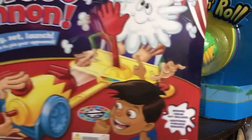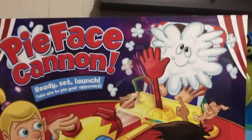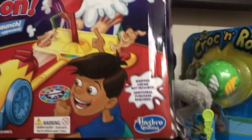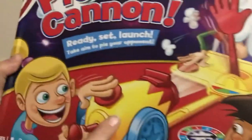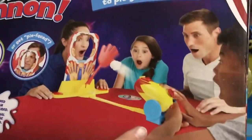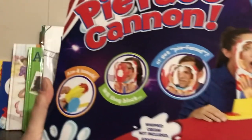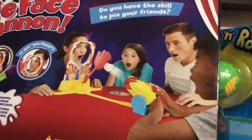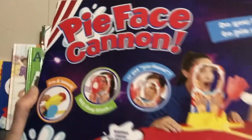Last but not least, I found a Pie Face game for four dollars at Dollarama. It's from Hasbro Gaming — brand new, whipped cream not included. I liked it because it's like a cannon, which is a bit different from the typical launcher. I thought that would be fun with the cousins. I don't think I would use it in session, but for four dollars I couldn't leave it there. They had a whole bunch of them — I was really surprised.